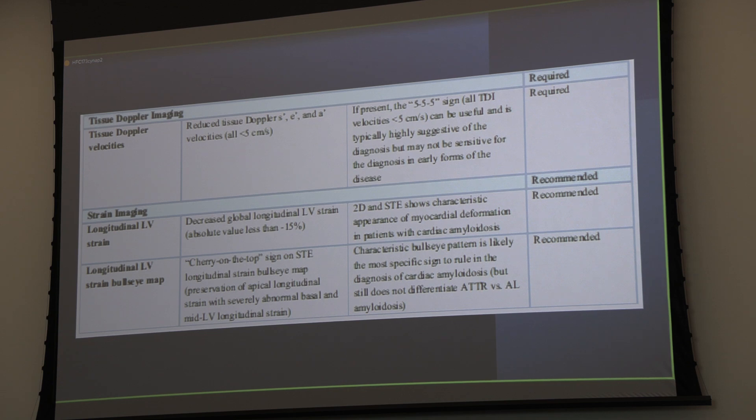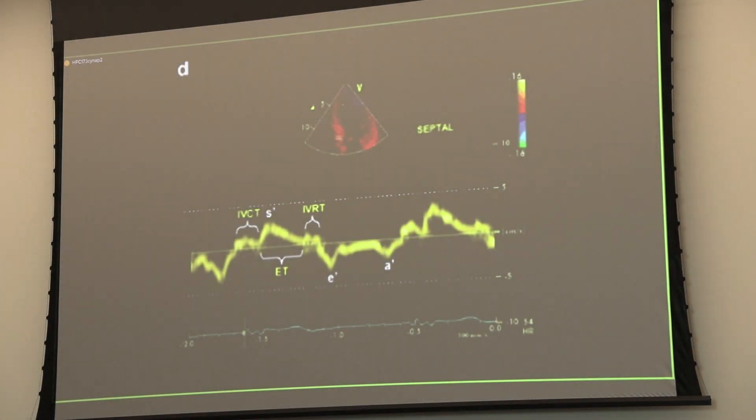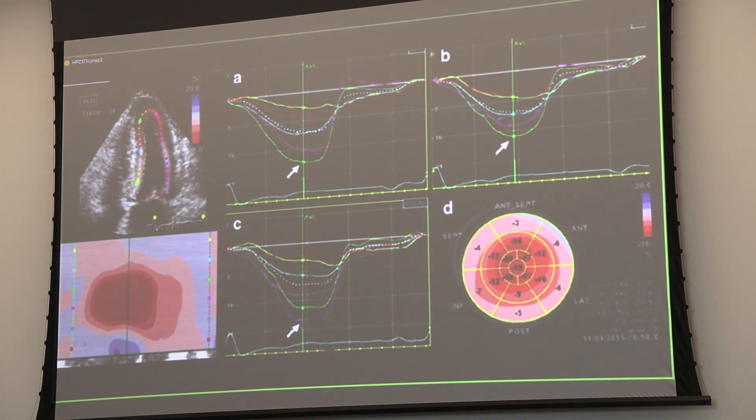Strain: when we talk about GLS or global longitudinal strain, values less than negative 15%—somewhat vendor-dependent—indicate a problem. Often these are in the 10 to 12% range, which deserves evaluation. The cherry on top sign is not always perfect, but when it's present it's a wonderful finding. Here you can see that the apex is spared with normal strain parameters, which falls off through the mid to the base. That's entirely a non-coronary distribution—incredibly important to keep in mind.